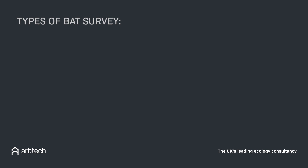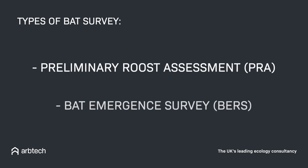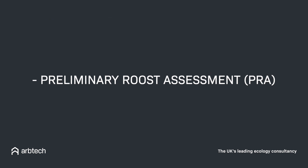There are two main types of bat surveys: the preliminary roost assessment and the bat emergence survey. The preliminary roost assessment is the first step in finding out if you potentially have a bat presence on your property.